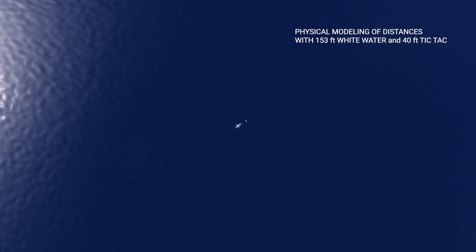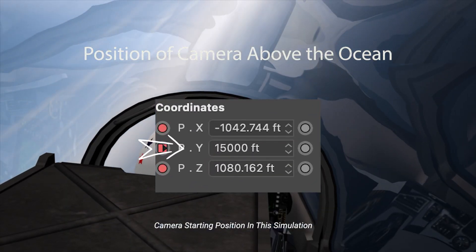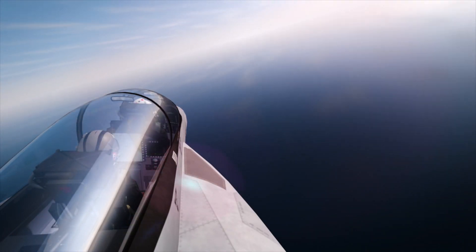The story goes they saw this white water like a cross shape on the surface, and this white tic-tac bouncing around above it. This is what it would look like from 15,000 feet down to about 8,000 feet, with the closest point of approach of about half a mile.